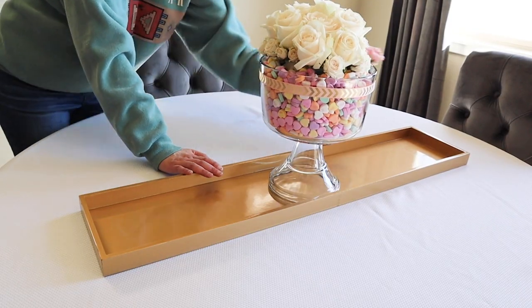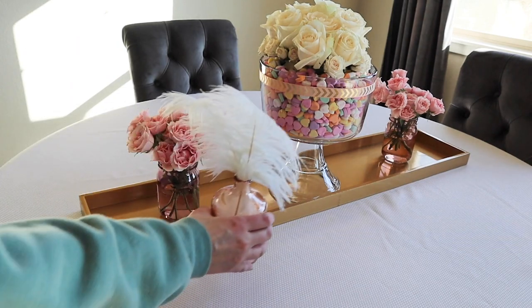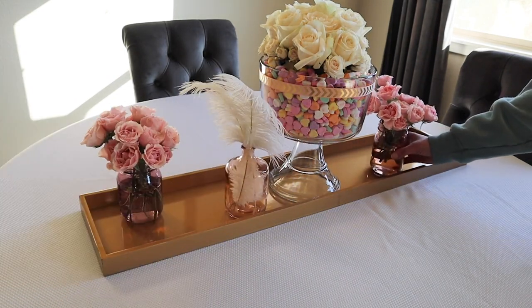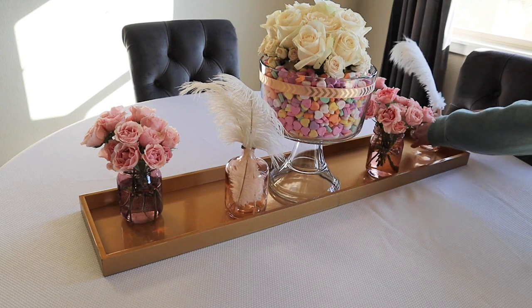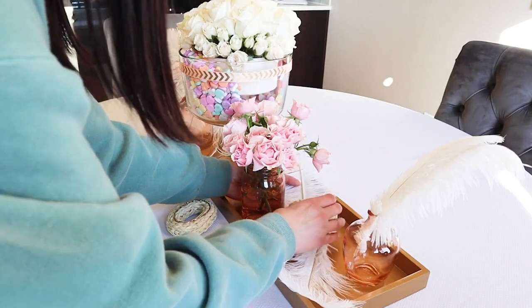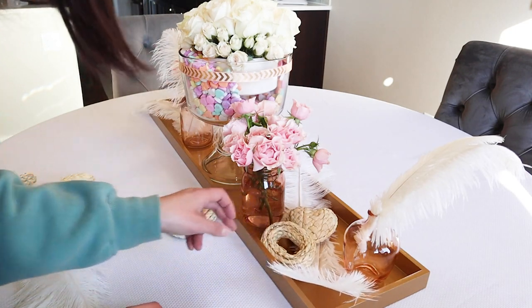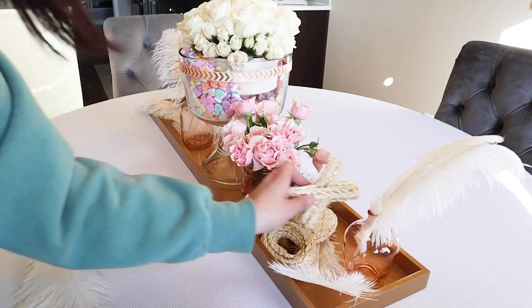I used a gold tray in the middle of the table and then placed the other vases around the centerpiece. Then I used a few of those extra feathers and the vase filler we picked up to add depth and fill in any of those empty spots on the tray.